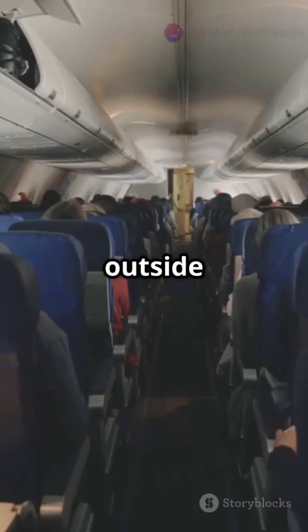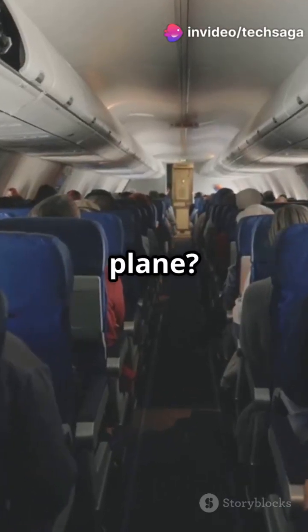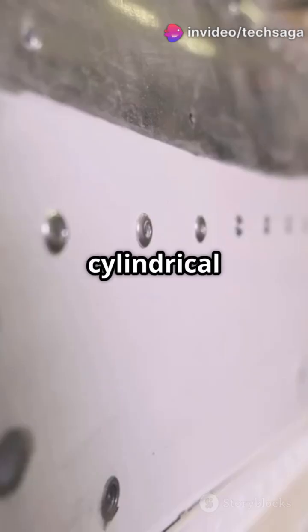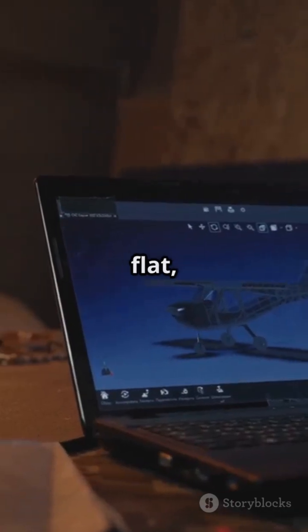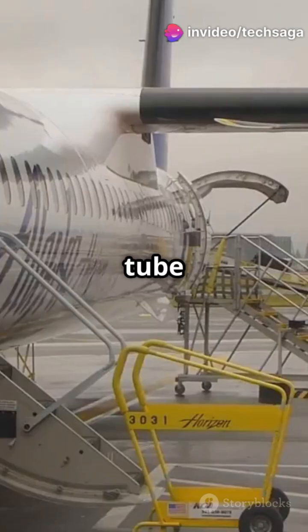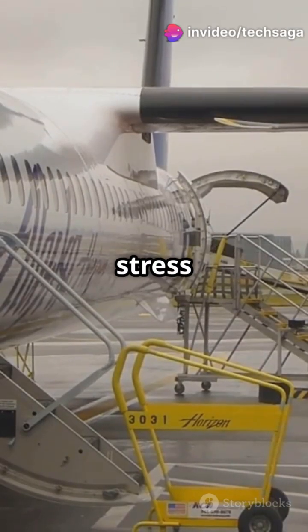At 35,000 feet, the air outside is thin and cold. Inside the plane, pressurized and cozy. So why the tube? A cylindrical fuselage evenly distributes that pressure. If the cabin were square or flat, air pressure would stress the corners, leading to cracks or worse, catastrophic failure. The tube keeps passengers safe and stress evenly spread.